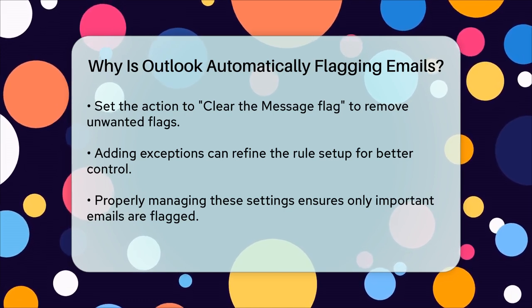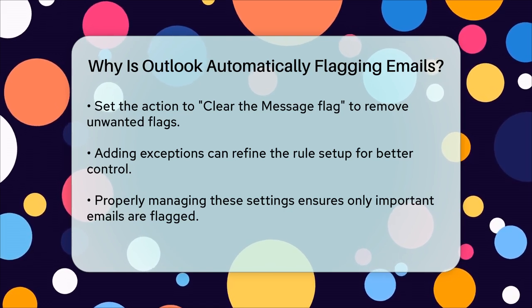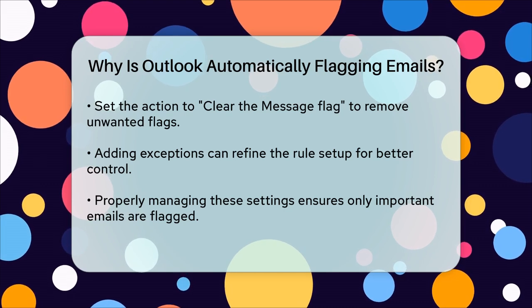By understanding and adjusting these settings, you can better control which emails get flagged and ensure that only the important ones catch your attention.